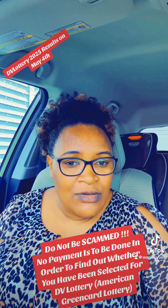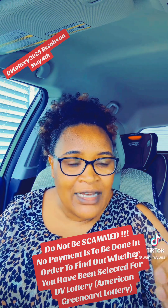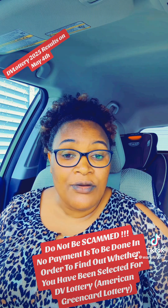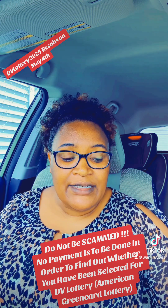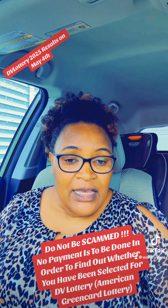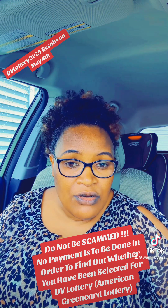That is something I want to highlight. That could probably be a scammer or somebody who just wants to defraud you. And even at this time, nobody should ask for payment to find out whether you have been selected for the DV Lottery or not.